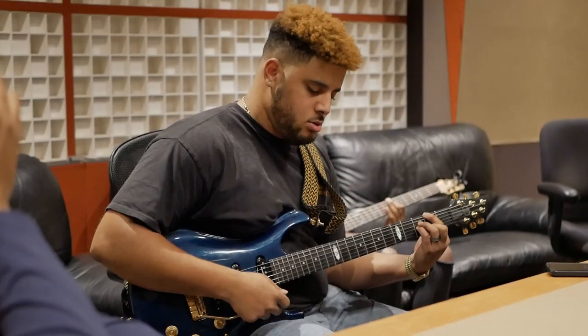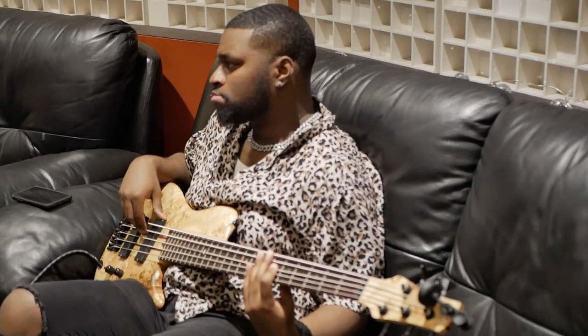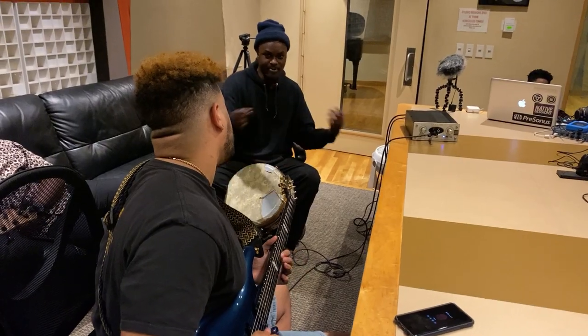As an engineering producer, my job is to create the vibe inside of the studio and maintain it at all times. Using Output Arcade allows me to be a part of the band while adding these elements digitally but also organically.